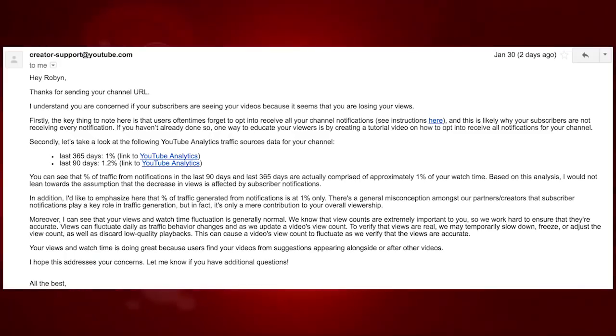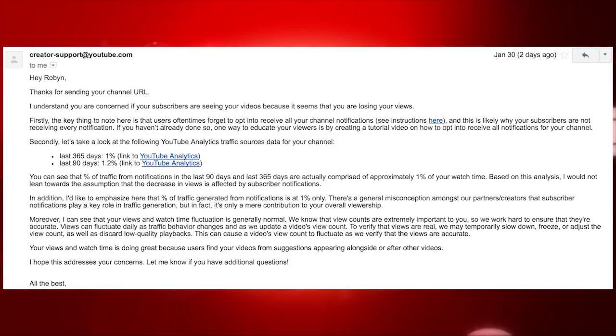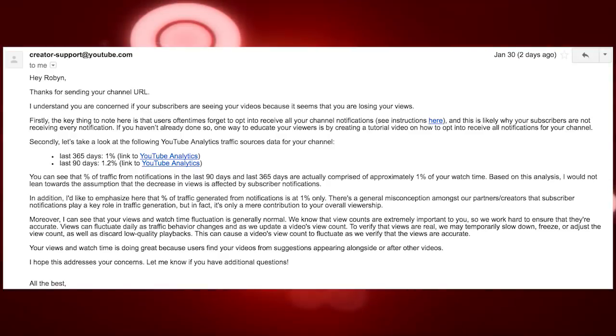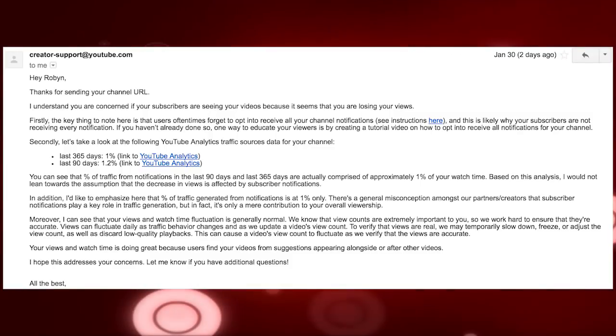So how else are people supposed to see our videos if notifications are only a minuscule contribution? Like, what else do we have to do to get noticed? Moreover, I can see that your views and watch time fluctuation is generally normal. We know that view counts are extremely important to you, so we work hard to ensure they're accurate. Views can fluctuate daily as traffic behavior changes as we update a video's view count. To verify that views are real, we may temporarily slow down, freeze, or adjust the view count, as well as discard low-quality playbacks. Your views and watch time are doing great because users find your videos from suggestions appearing alongside or after other videos. I hope this addresses your concerns.